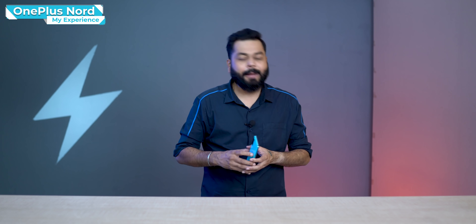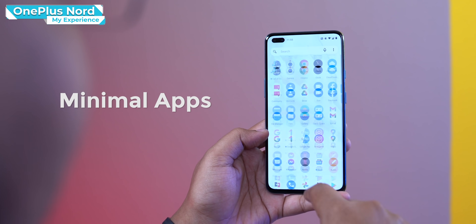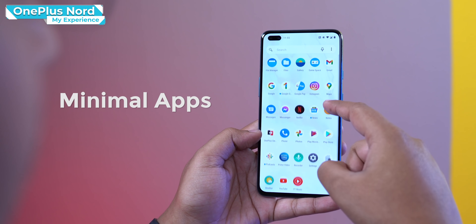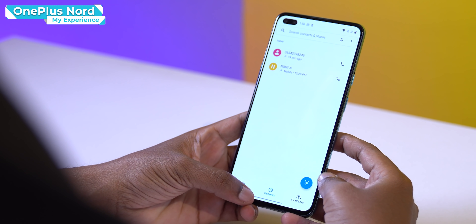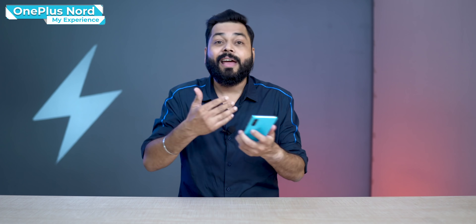First of all, when you remove the phone from the box and set it up, one thing you'll notice is minimal apps — no bloatware, no unnecessary pre-installed apps. The apps that are pre-installed are actually beneficial: all of Google's apps and their ecosystem are available — dialer, messaging, video calling — all natively integrated, and because they're all Google, they interact very well with each other.